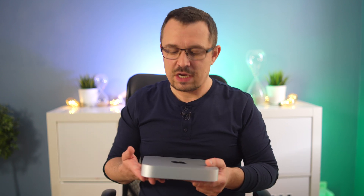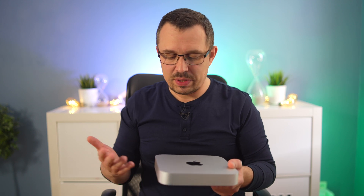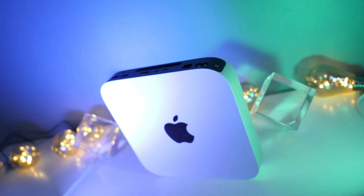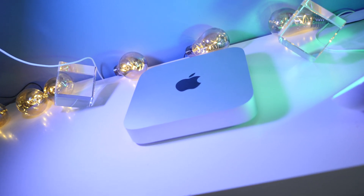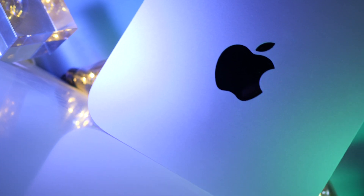The only downside of owning a Mac like this is that you can't replace the RAM. I didn't get the base model with 8GB — I got the one with 16GB. If you're planning to use Final Cut Pro for editing videos, I highly recommend getting 16GB of RAM. It makes your editing a lot smoother. I've used Final Cut Pro on Macs with 8GB and 16GB is definitely a much smoother experience — especially for longer or more complex projects.